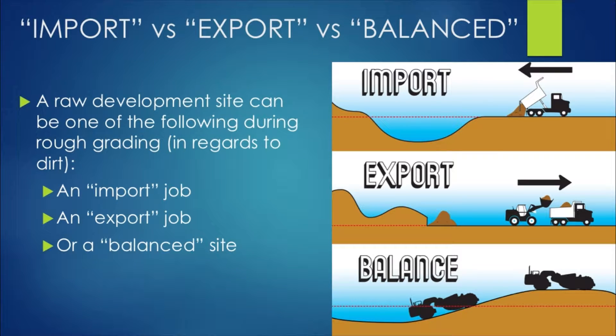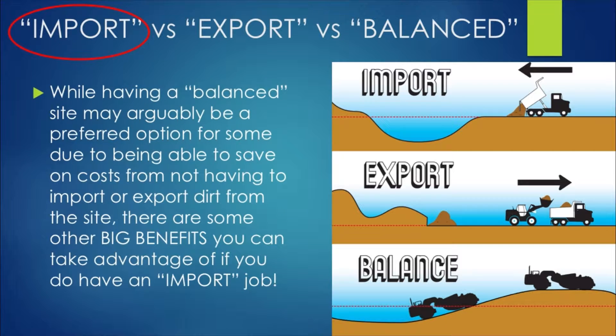Let's quickly recap from our rough grading introduction video what an import, export, or balance site is. During the raw development stage of your project, your overall job will either need dirt imported or exported, or it's going to be a balance site — meaning there's no need for any import or export because you'll have all the dirt necessary on site already. While a balance site may arguably be preferred by some due to cost savings, there are some big benefits you can take advantage of if you have an import job.